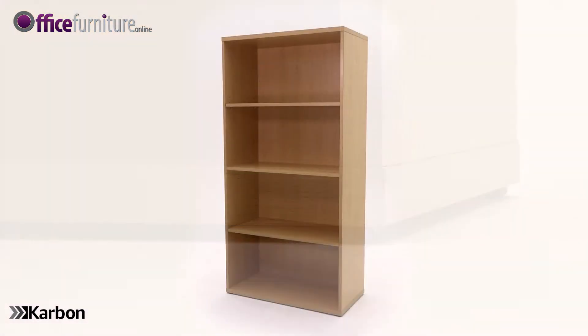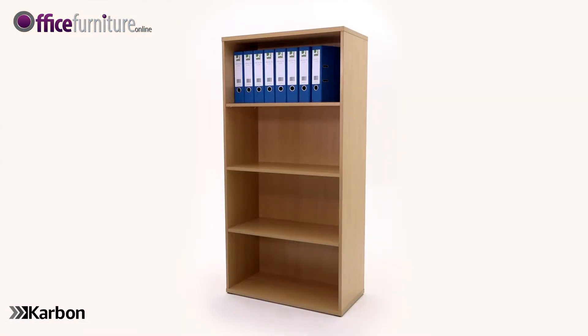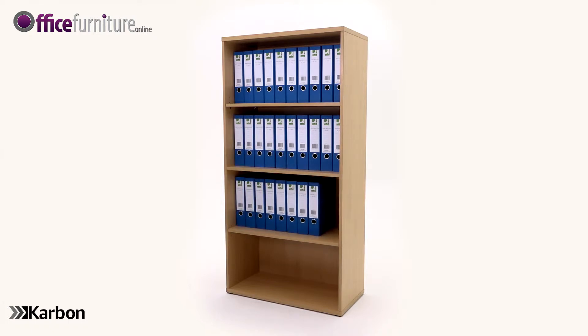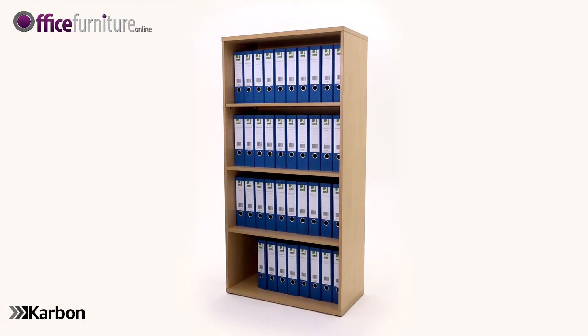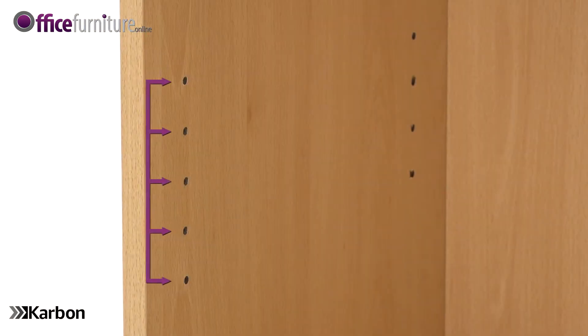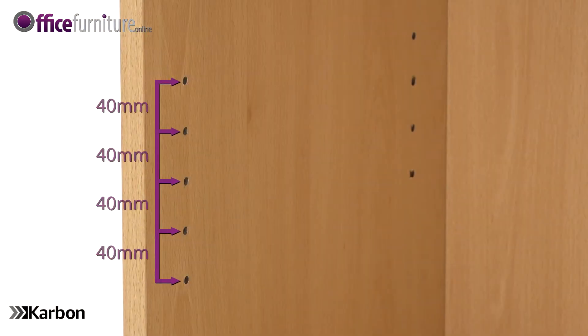Each shelf will accept either 14 A4 files or 10 lever arch files to keep paperwork organized. This bookcase is supplied with one fixed and two height-adjustable shelves, which are easily adjusted as your storage requirements change. The shelves are adjustable in 40 millimeter increments.